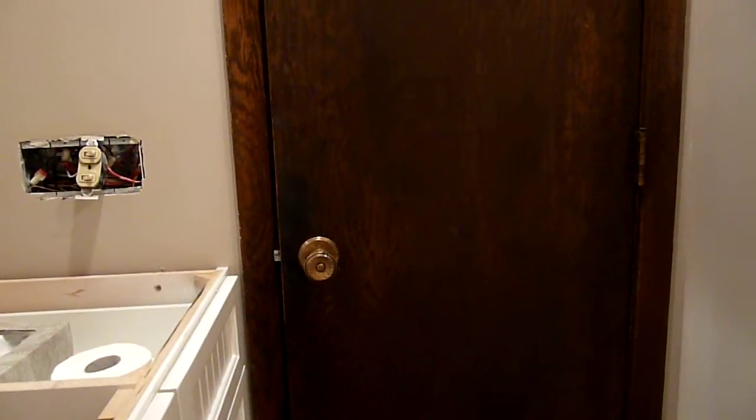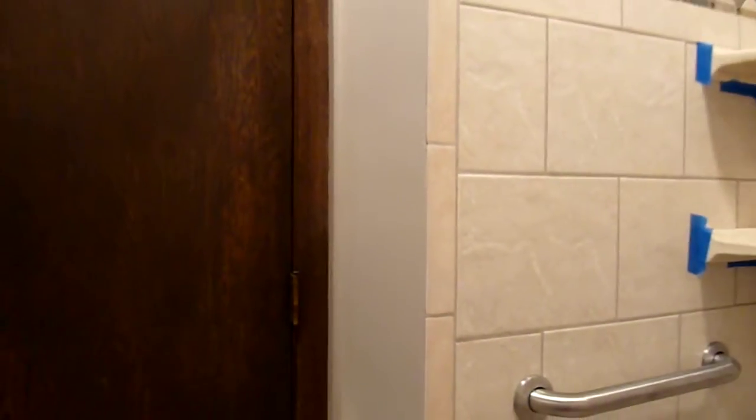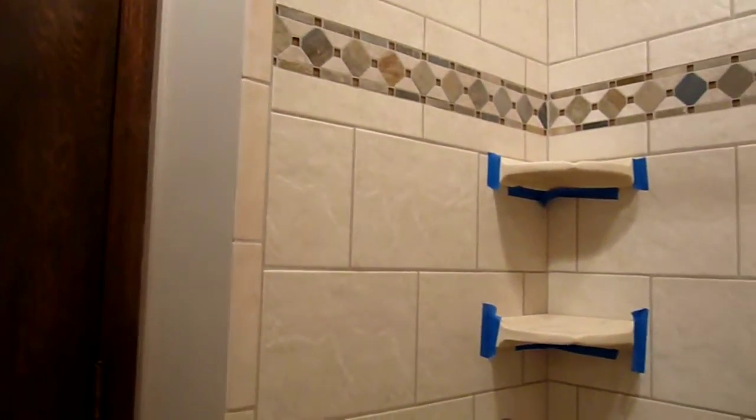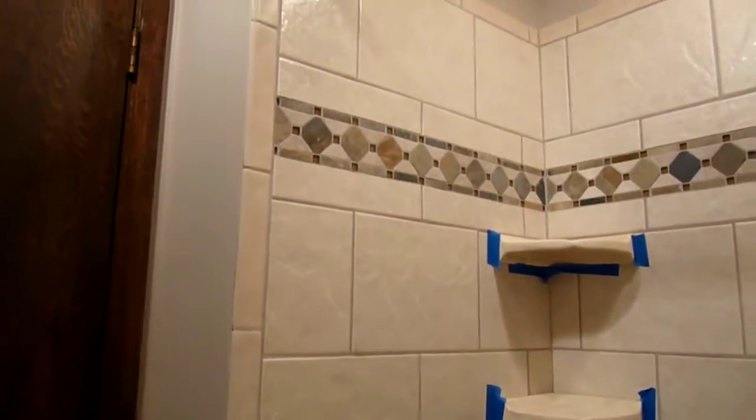Let's begin the tour of mom and dad's new bathroom. It's almost done. That needs to be fixed. But here's the tile work done completely with blue painter's tape. Looks good though.